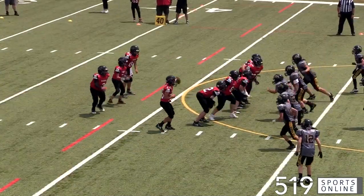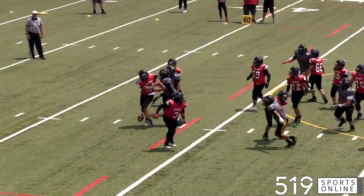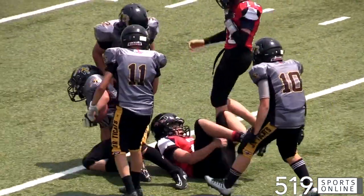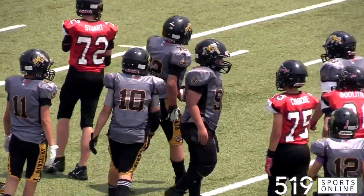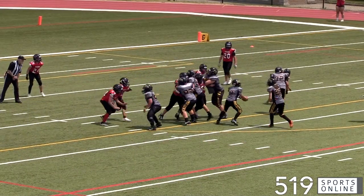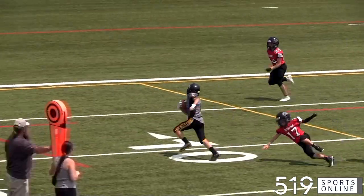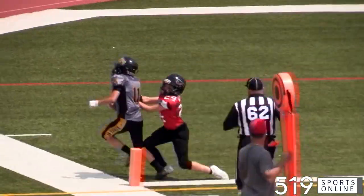Heading to the second half, the Bisons with the ball, but look out for Emilio Maraca — he finds the QB and Emilio's got the ball. What a play for Maraca and the Ticats get the ball back. On that possession, it's Vincenzo Romano getting it done. He flies into the corner and he's good for his second touchdown of the game. It's 24-0 Ticats.